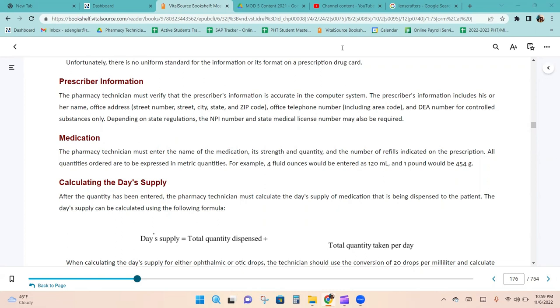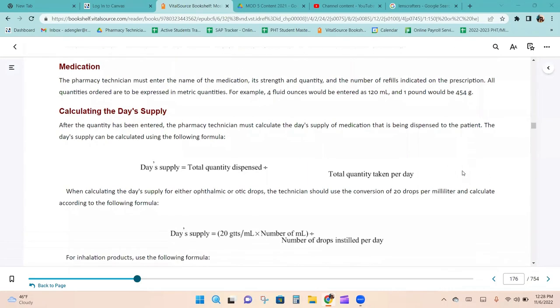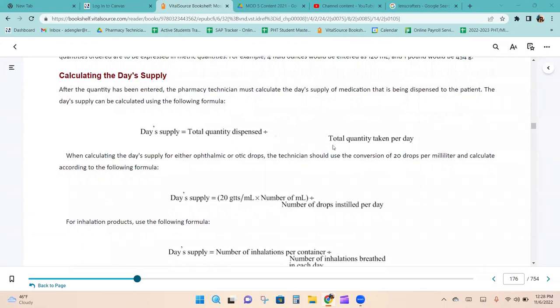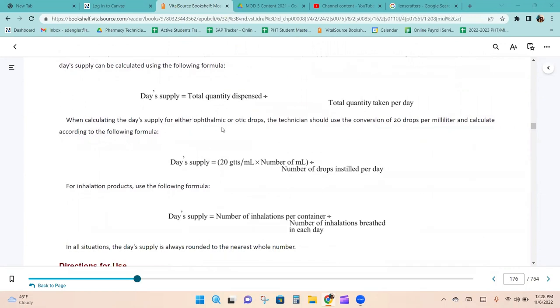The pharmacy technician must enter the name of the medication, its strength and quantity, and the number of refills indicated on the prescription. All quantities are to be expressed in metric quantities — for example, four fluid ounces would be entered as 120 mL and one pound as 454 grams. After the quantity has been entered, the technician must calculate the day supply of medication being dispensed. The formula is: total quantity dispensed divided by the total quantity taken per day equals the day supply.